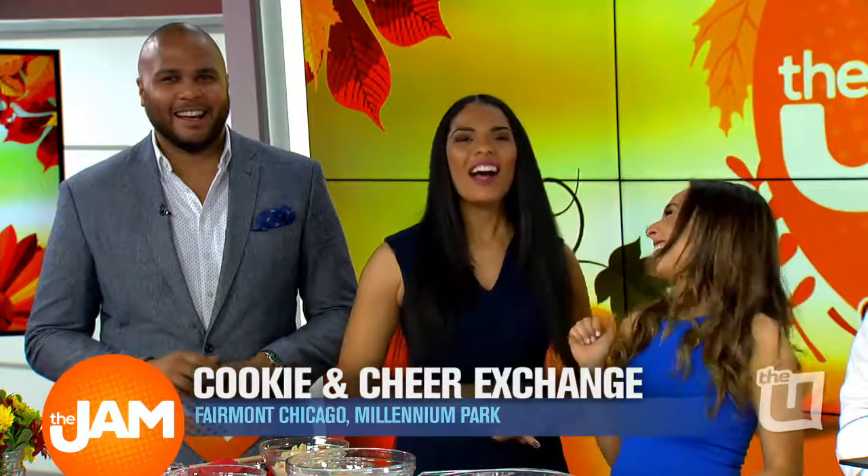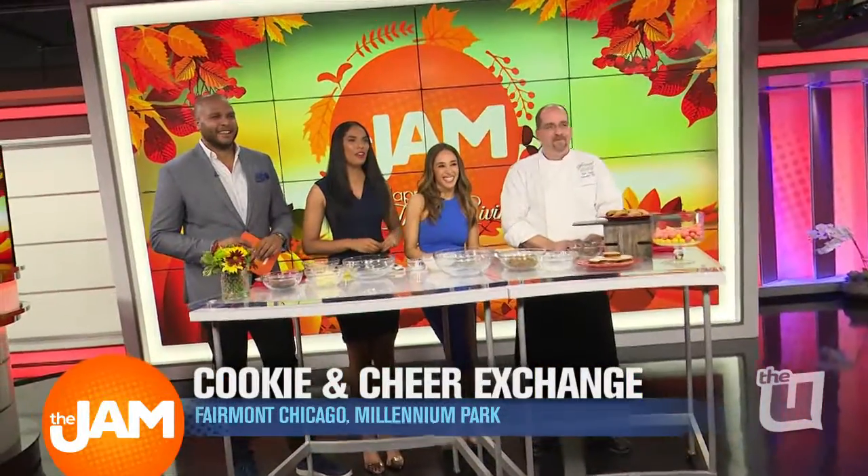Christmas cookies is a favorite family tradition for everybody, but if you can't spare the time, there's an easy and delicious solution. Chef Sean Curry, executive chef at Fairmont Chicago at Millennium Park, is here to explain.